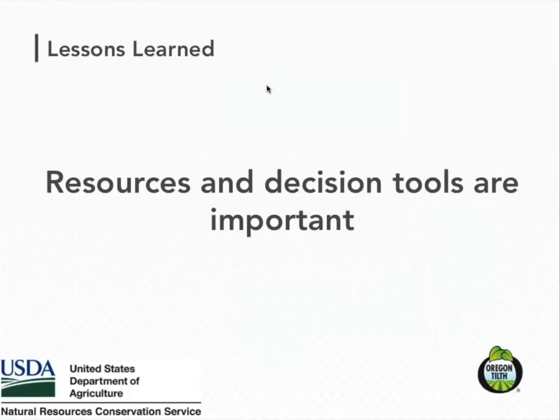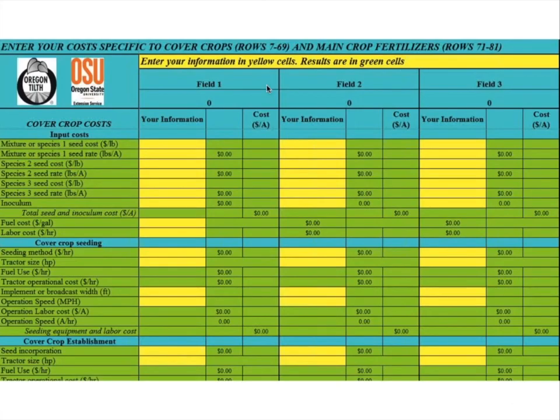Another lesson is that resources and decision tools are important for organic producers. Oregon State University developed a cover crop calculator which allows producers to compare the cost and nutrient value of different inputs and materials, including cover crops. It kind of makes the case for using cover crops for fertility, because you're able to compare them on a like-for-like cost basis, helping producers think about those trade-offs.